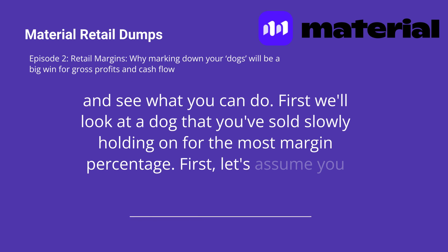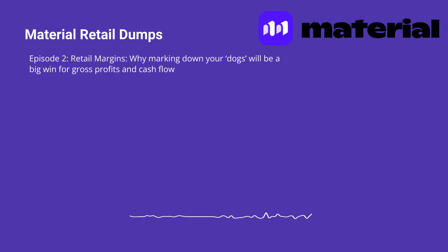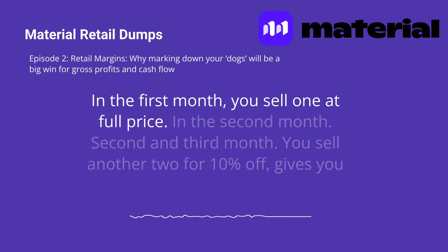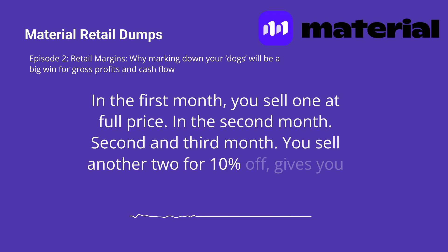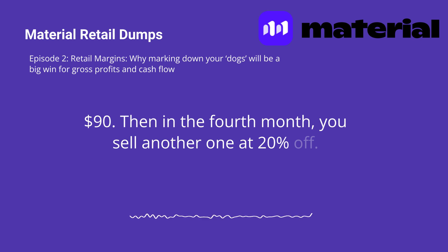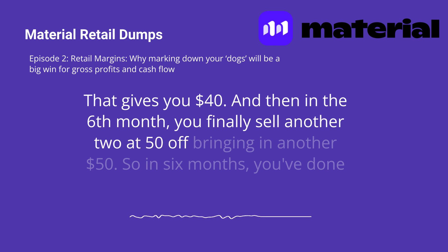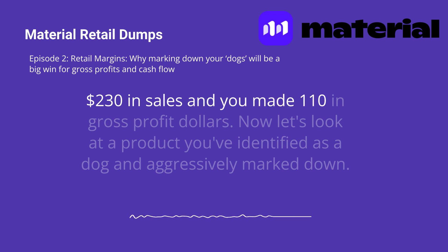Let's assume you bought six pieces of an item for $20 each, costing you a total of $120. In the first month, you sell one at full price. In the second and third months, you sell another two for 10% off, giving you $90. Then in the fourth month, you sell another one at 20% off, giving you $40. And then in the sixth month, you finally sell another two at 50% off, bringing another $50. So in six months, you've done $230 in sales and made $110 in gross profit dollars.